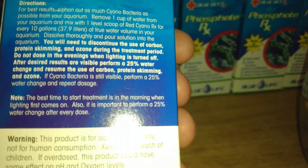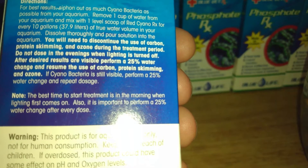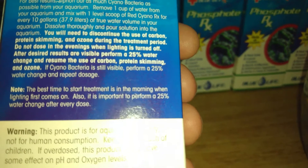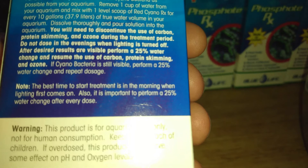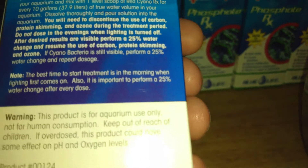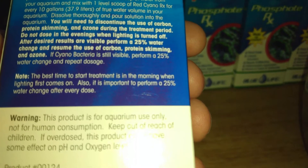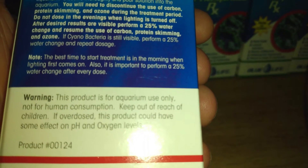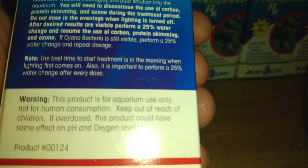One level scoop per every 10 gallons. You will need to discontinue use of carbon, protein skimmer, and ozone during treatment. Do not dose in the evenings when lights are turned off. After desired results are visible, perform a 25% water change and resume use of carbon, protein skimmer, and ozone. If cyanobacteria is still visible, perform another 25% water change and repeat dosage.